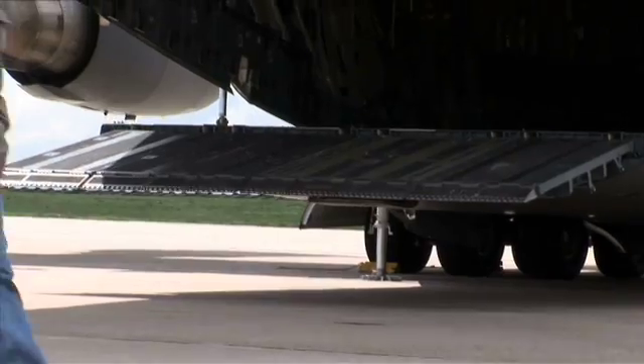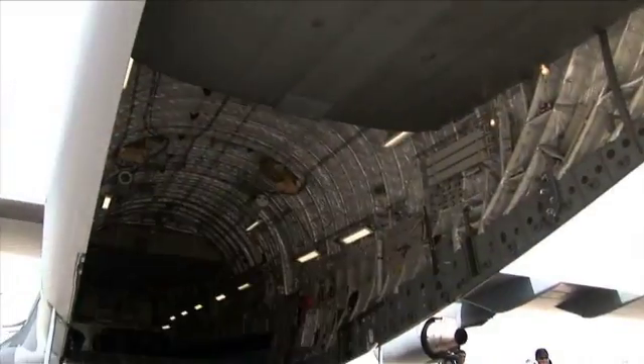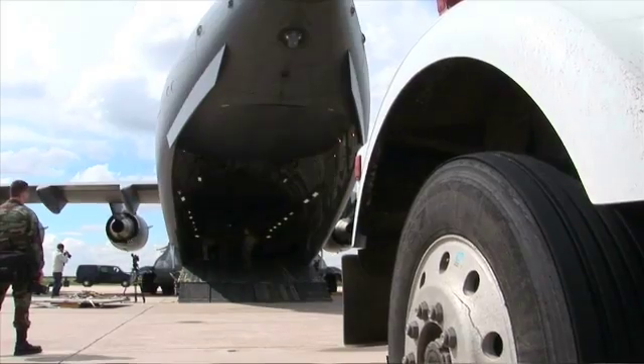When they open those rear doors, there's this cavernous space inside. Even as big as it is, this box just barely fits inside it.